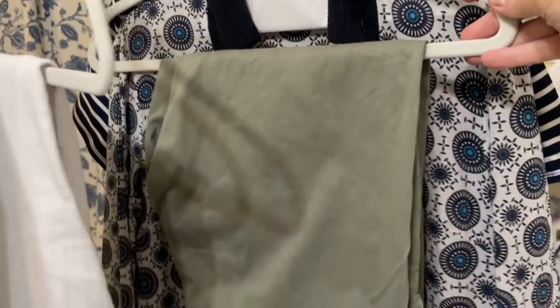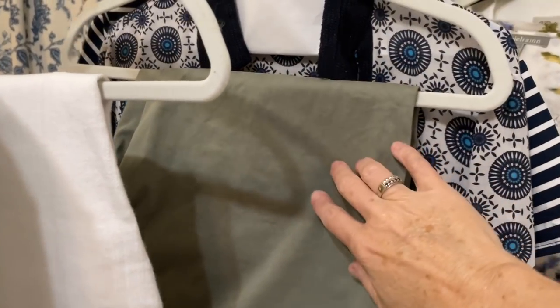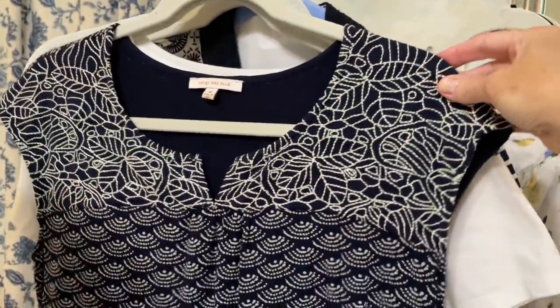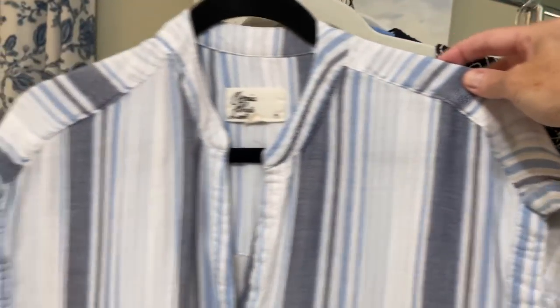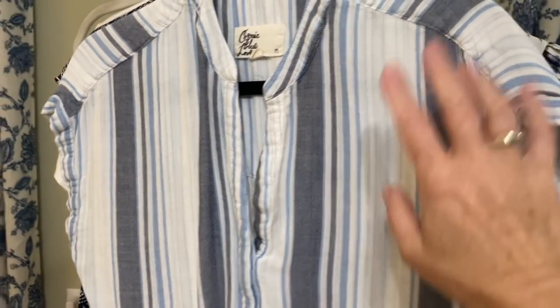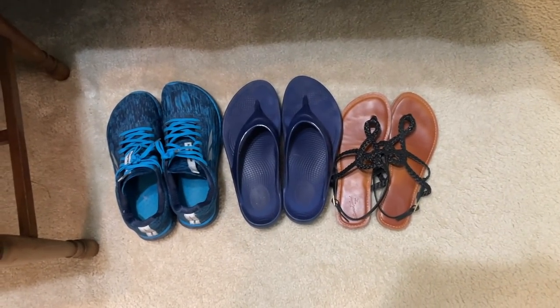These little khaki pants are from Stitch Fix — so comfortable, I took them to Florida and wore them a ton. I've got a little white t-shirt that will go with everything, a blue and white top from Stitch Fix, and then this linen cosmic blue top, also from Stitch Fix, which I wore a lot in Florida. That's really it for going-out clothes — not a ton of stuff.